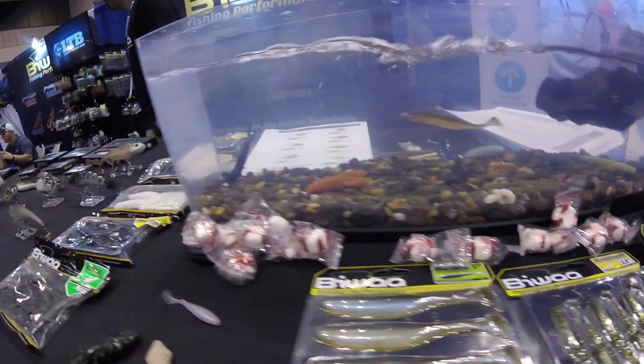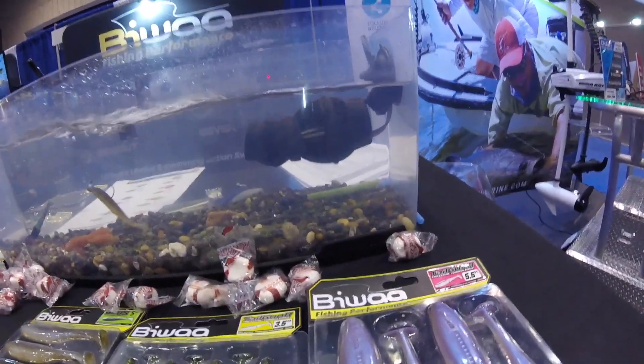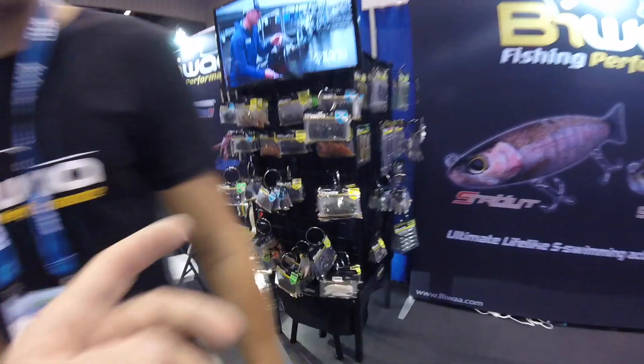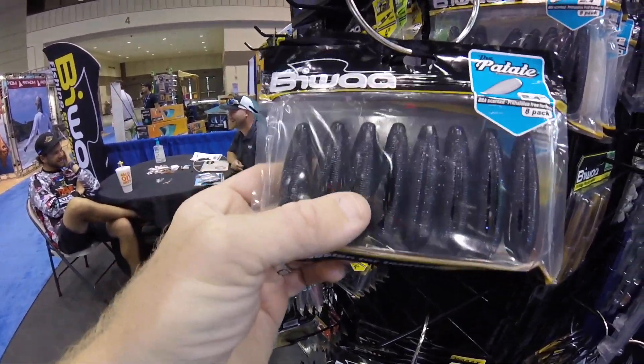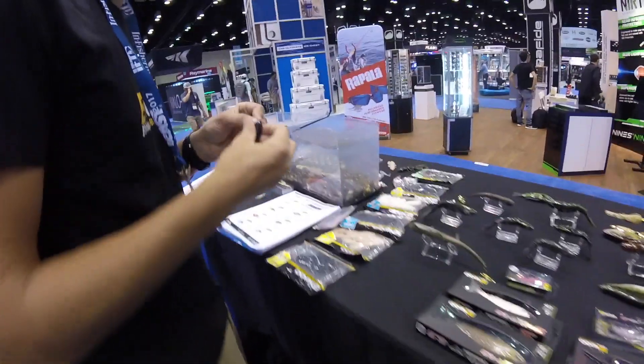Where's the little deer turd at? I don't see it in here — I think someone stole it. I call it the deer turd. These things are pretty sweet though.